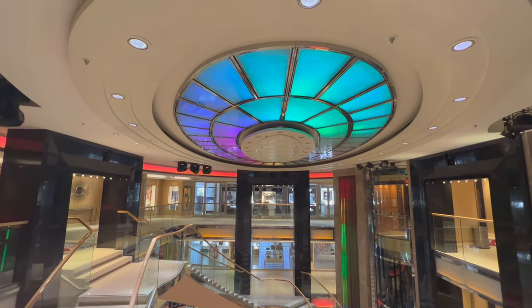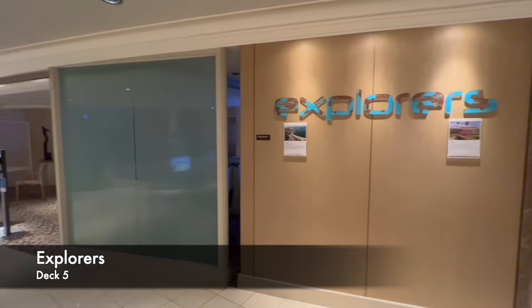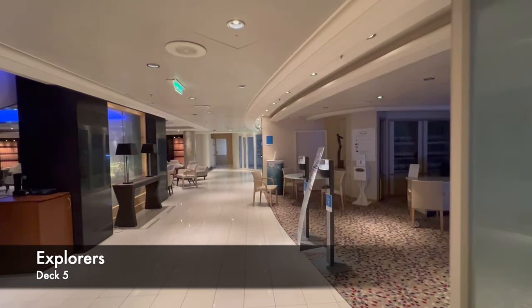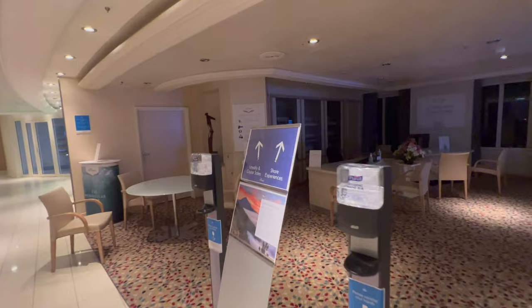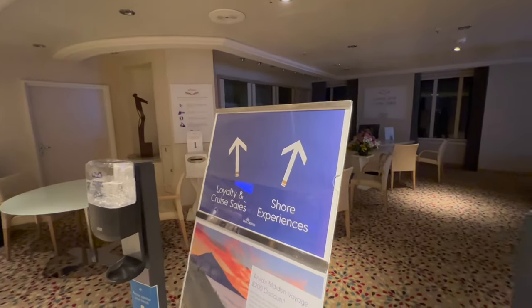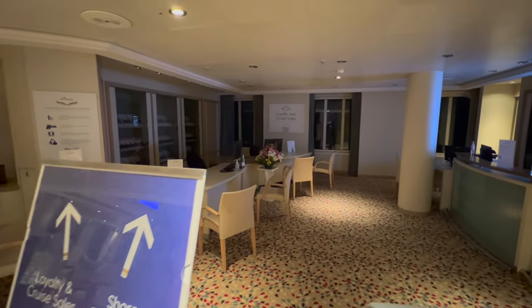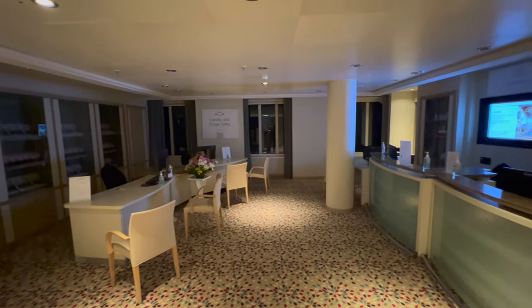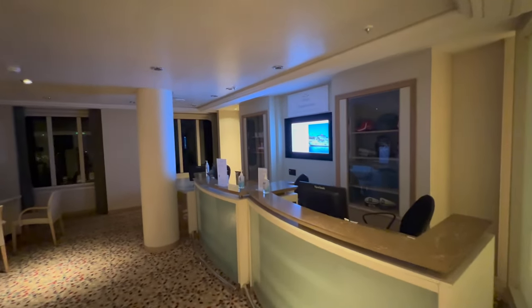The first venue on this ship is Explorers, down on deck five. On the left-hand side when you go in is everything to do with future cruise sales and loyalty, and on the right-hand side is everything to do with shore excursions. If you're looking to explore ashore, you can come down here, book your excursions, or speak to the team about what's on offer.